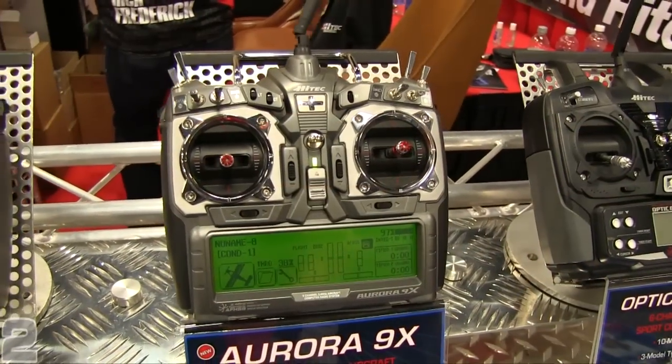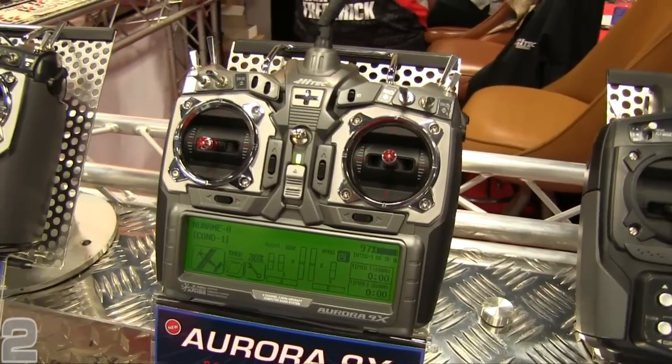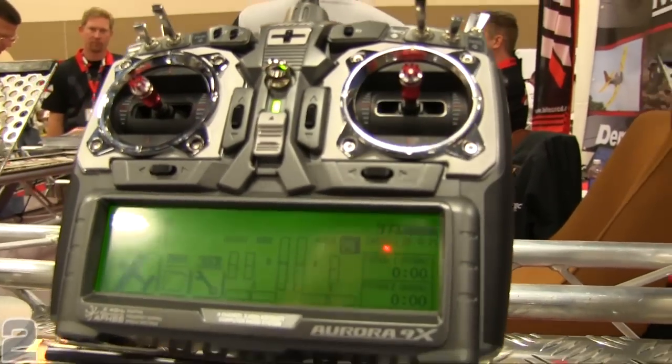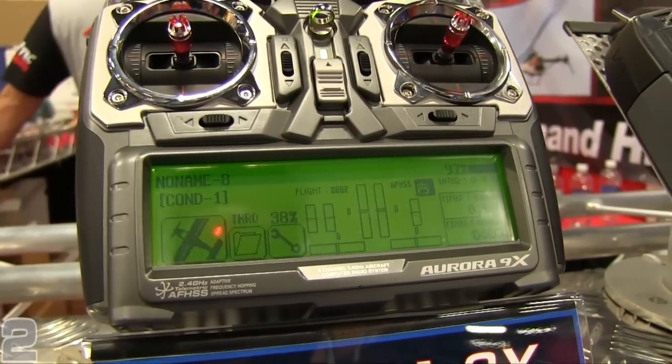This is a big air show — it's huge. You got some new radio system stuff coming out? Yes, actually our flagship Aurora 9 now has an even better addition to its family, the Aurora 9X. It's our triple protocol radio, which allows from the G1 and G2 adaptive frequency hopping spread spectrum technology that already exists with us.